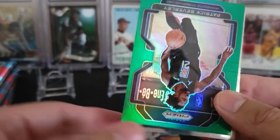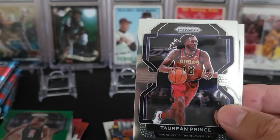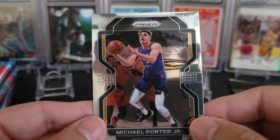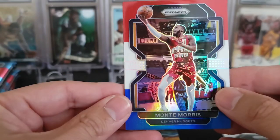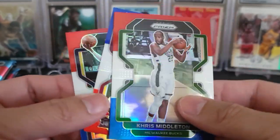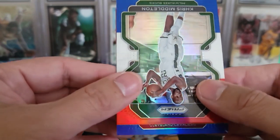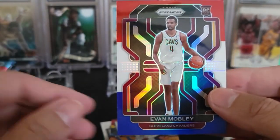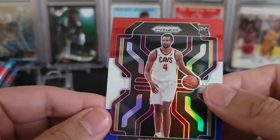Another former Laker — not sure where he's at now. And a Patrick Beverly. Another Taurian Prince and another Desmond Bain. Followed by another Michael Porter Jr. And red, white, and blues — we're going to go with a Monty Morris for the Nuggets, followed by a Chris Middleton. And the next one is a rookie for the Cavs. Could it be Evan Mobley? Yes! That is nice. Looks pretty decently centered — it's a little bit thin up top, but not horrible. It's a nice card.